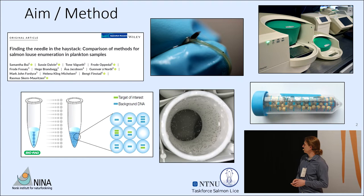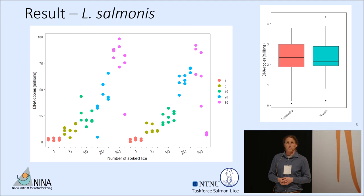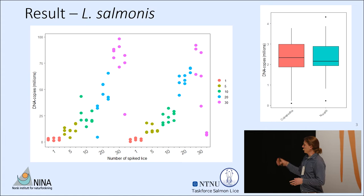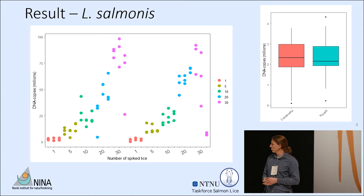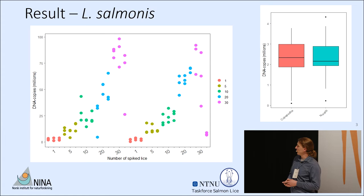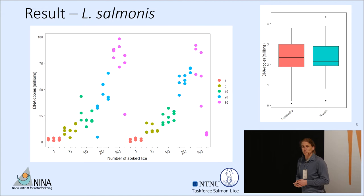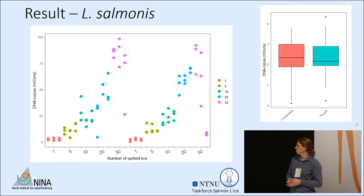The results for Lepeophtheirus salmonis show that as the number of spiked individuals increases, there is a clear increase in the number of DNA copies detected. We did find issues with a few replicates, particularly with the copepodids on the far right of the left-hand graph. The average number of DNA copies per individual was quite consistent between the two stages — approximately 2.3 million copies of this mitochondrial DNA marker.